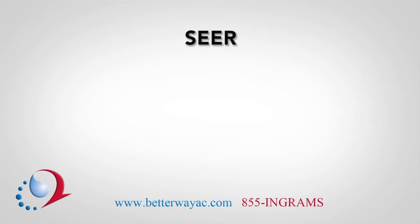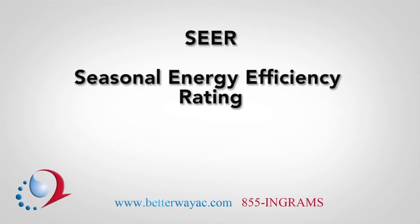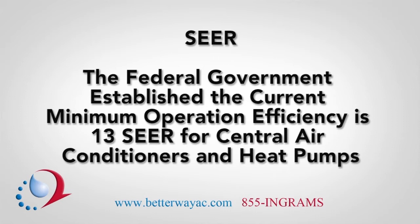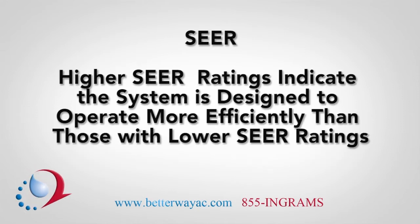SEER stands for Seasonal Energy Efficiency Rating, or the efficiency rating of cooling products such as air conditioners. The federal government has established that the current minimum operating efficiency is 13 SEER for central air conditioners and heat pumps. Higher SEER ratings indicate that the system is designed to operate more efficiently than those with lower SEER ratings.